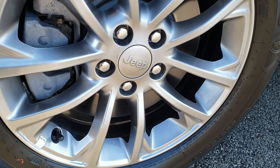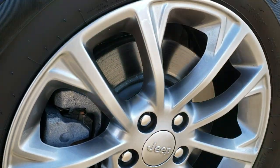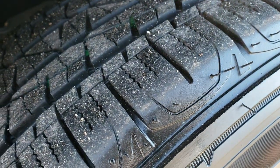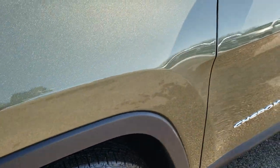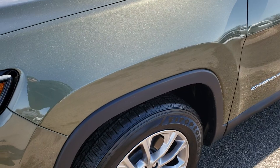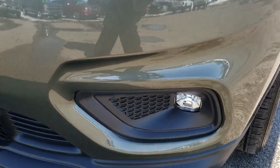The Latitude package comes with the painted alloy rims, Firestone Destination 225/60R17 tires, and they have probably about 90% of the tread left. Only about 5,000 miles on this car. Comes with the LED headlamps, the LED running lights, and the LED fog lights.